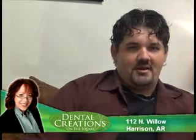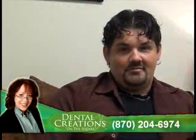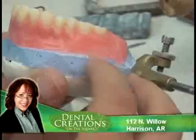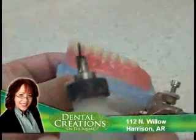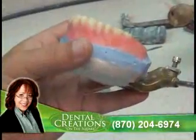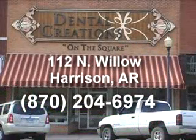I'm Randall. I work at the on-site lab at Dental Creations on the square in Harrison. Working with Dr. Wanda is great — she's taught me a lot and showed me a lot, and she gives us the freedom to get one-on-one with the patient. If there's a problem, we can actually come out of the back and do what's best for the patient. Having this on-site lab here with the doctors is really nice. Dental Creations on the square in Harrison, next to the big red boot.